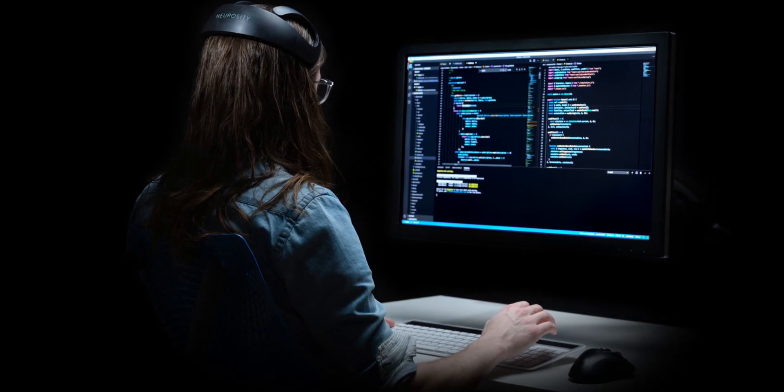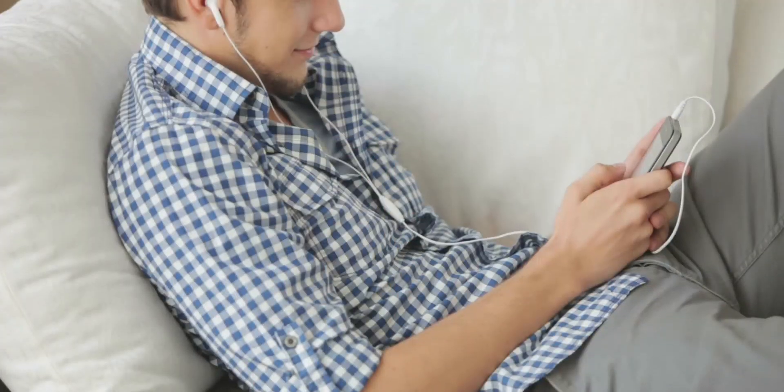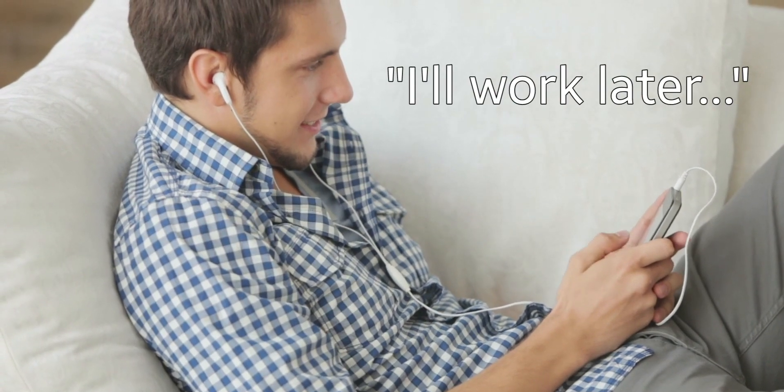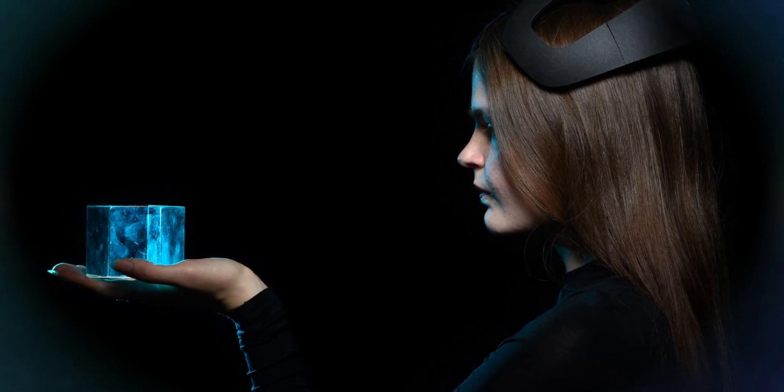What do you think of the Neurosity Crown? It actually makes a lot of sense when you think about it. They're not claiming it'll heal your brain or anything weird — they're just claiming it'll help you know when you're in focus and when you're not, so you can automate certain things. With this, you can automate your phone to enter do-not-disturb mode as soon as you start focusing. Because sometimes we think we'll be in full work mode from 10 a.m. to 12 p.m., but until 11 we're completely distracted and don't even realize it. This thing helps you eliminate your own distractions and be more productive.